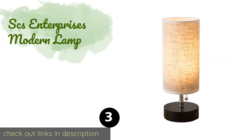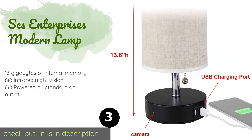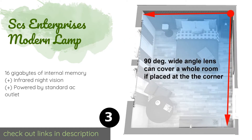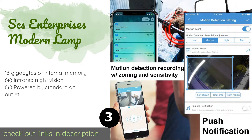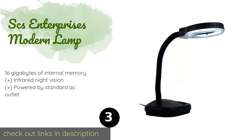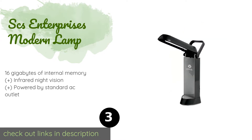The next one is the SCS Enterprises Modern Lamp. It pulls triple duty in your home, providing you with a security system that records in full HD, a fashionable and reliable source of illumination, and a charging spot for your devices thanks to USB ports built into its base. This product is available on Amazon for $289 — check out the link in the YouTube description.